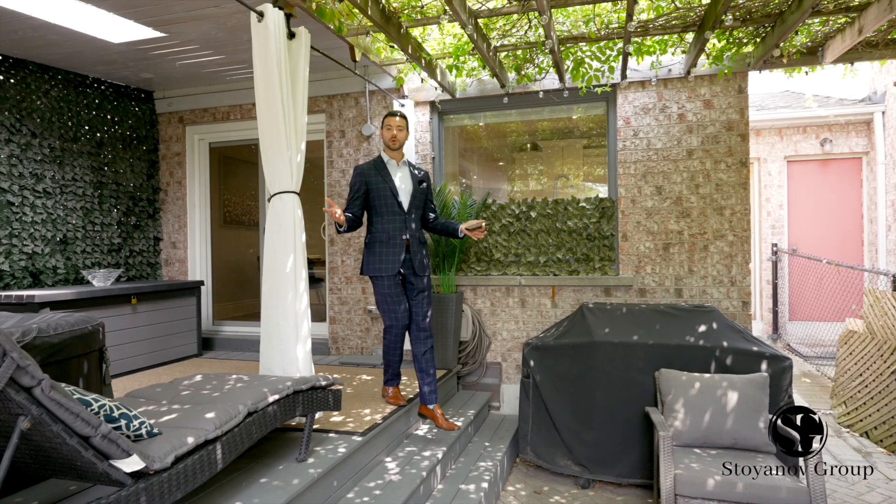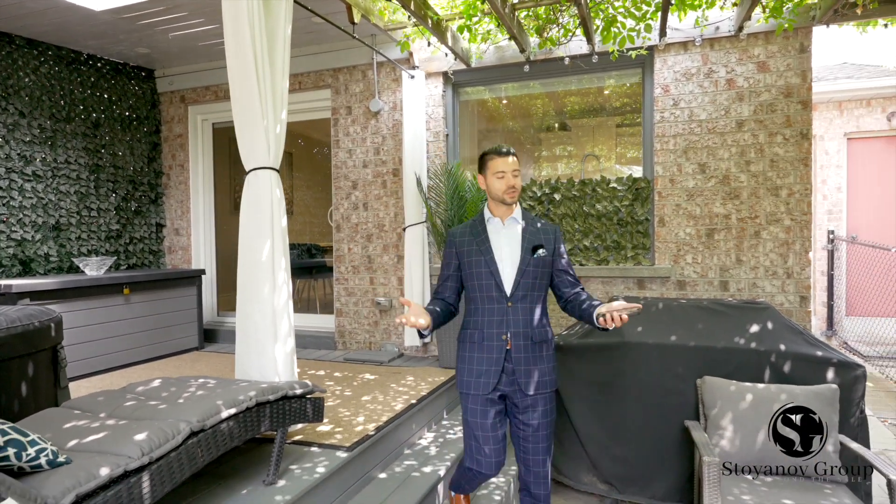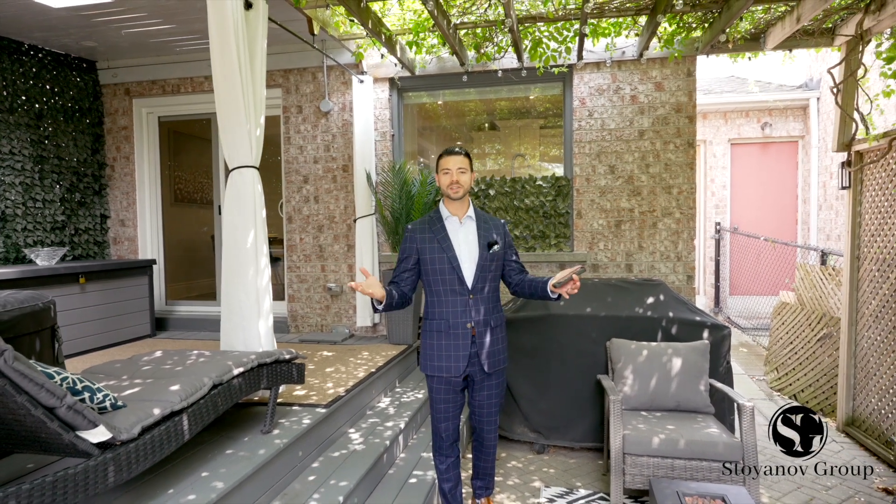Well, that concludes the tour of this beautiful home, and if you want to make it yours it's super simple — just pick up the phone and give me a call. I look forward to hearing from you. Cheers!